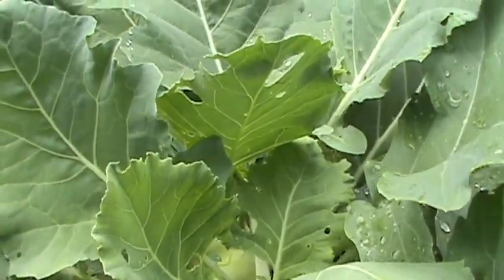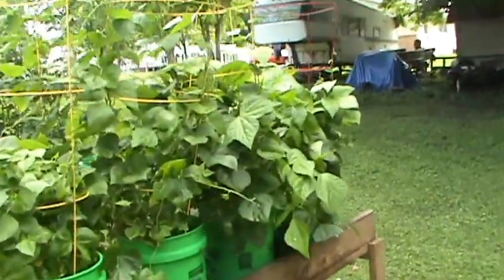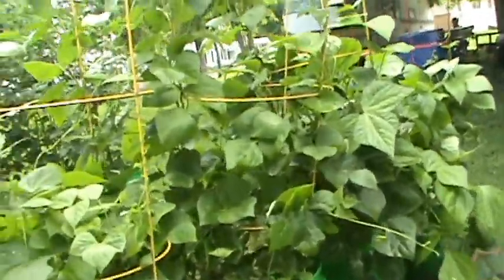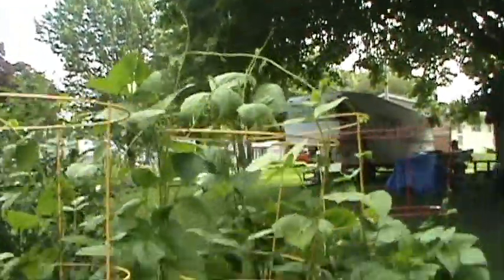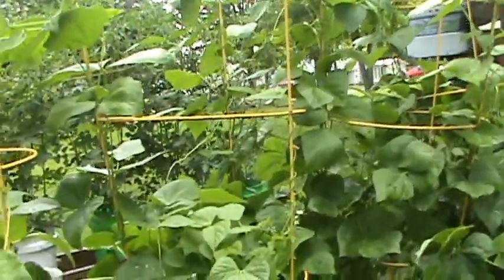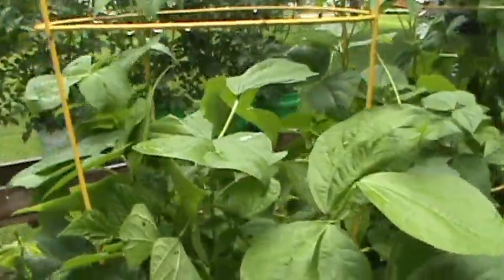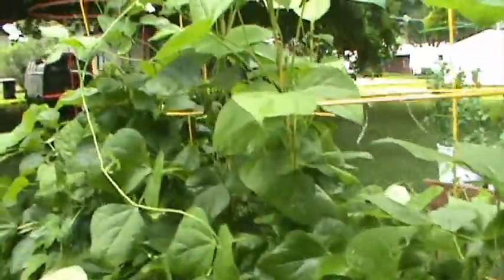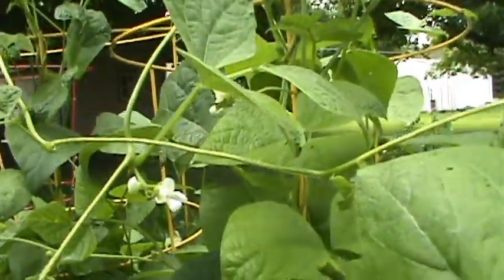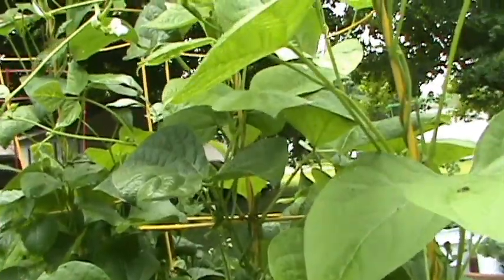The next row is my bush beans and as you can see they're bushing out, really climbing up there - you'd think they're pole beans. They're doing well; no green beans yet but the plants are thriving. I don't think it'll be long - you can see little flowers now.